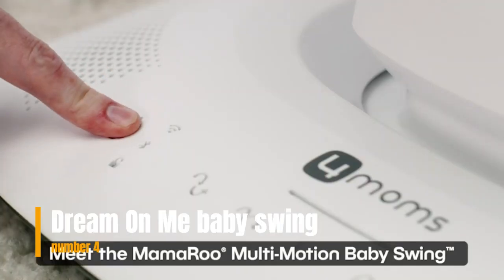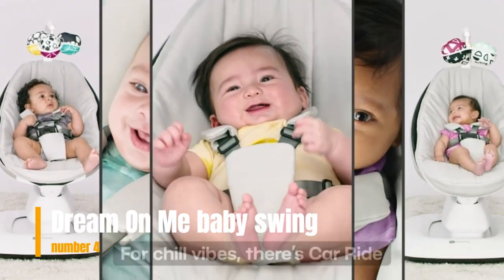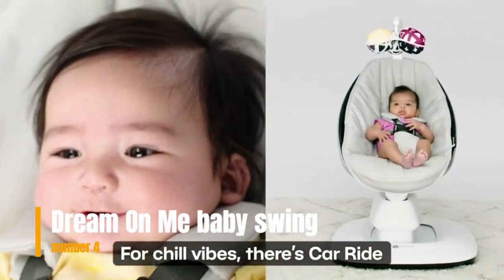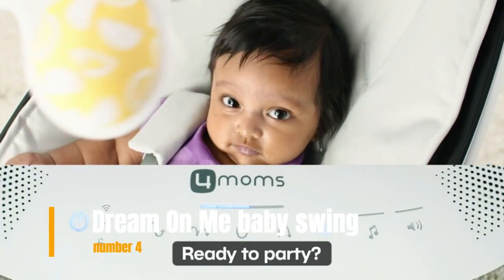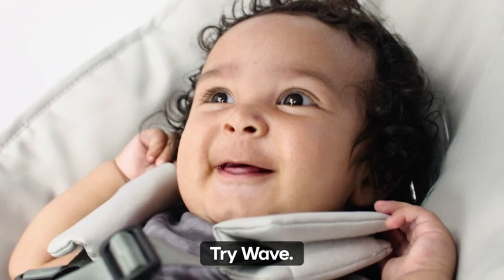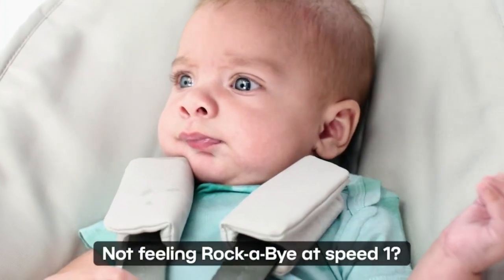Specifications: pick from two modern finishes. Needs 4 C batteries (not included) or AC-DC adapter. Perfect for babies up to 20 pounds. Rocker weight: 5.25 pounds. Swing weight: 14.45 pounds. Please check the link in the description box and order now.